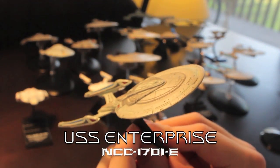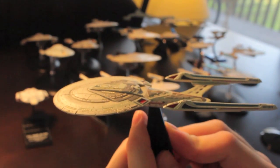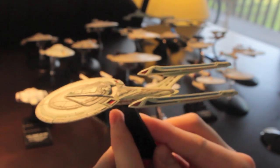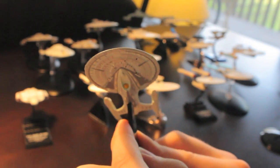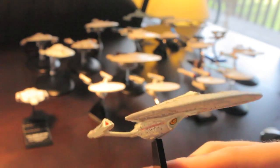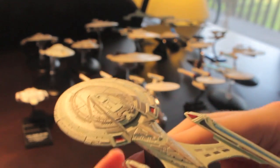Here is the famous Enterprise-E from Star Trek First Contact, Insurrection, and Nemesis. This is one of my favourite designs from the entire series — First Contact came out when I was a kid, so I always loved this version of the Enterprise. This one is by Konami. I did a little bit of painting modification, added a few windows, and changed the main deflector so it looks a little bit better. I'm so glad I have a little model of it.